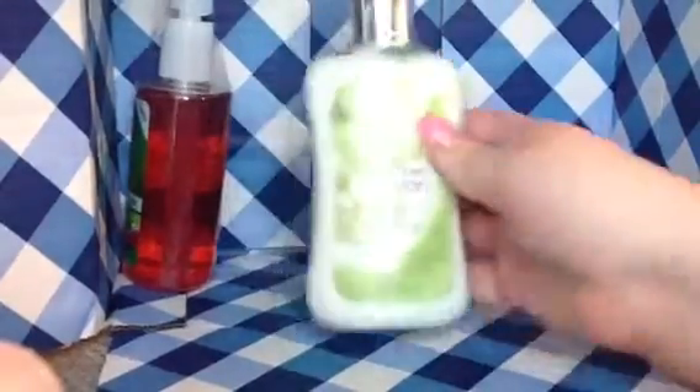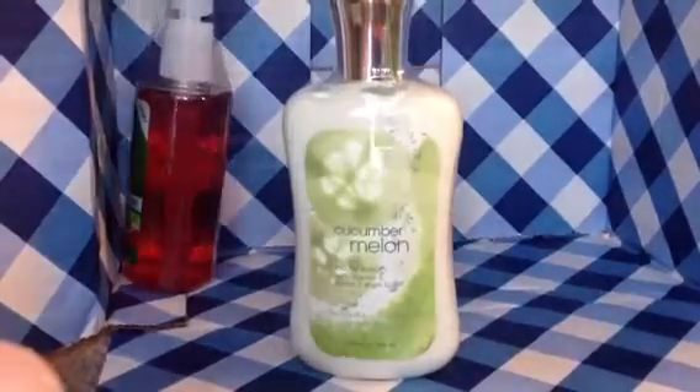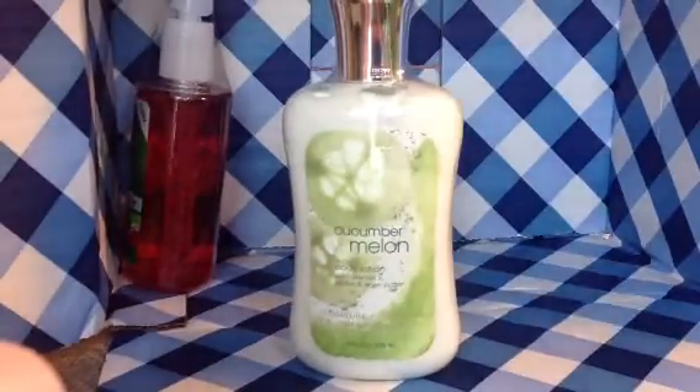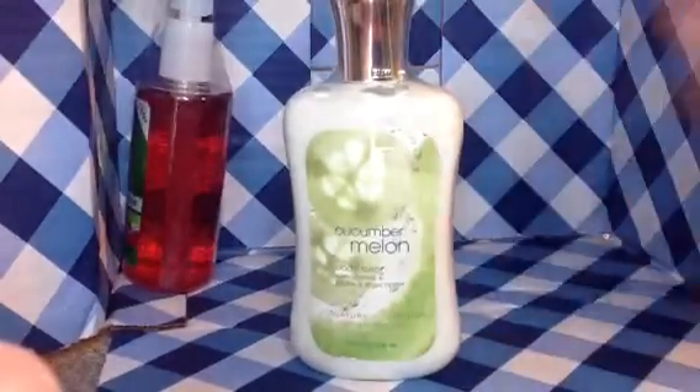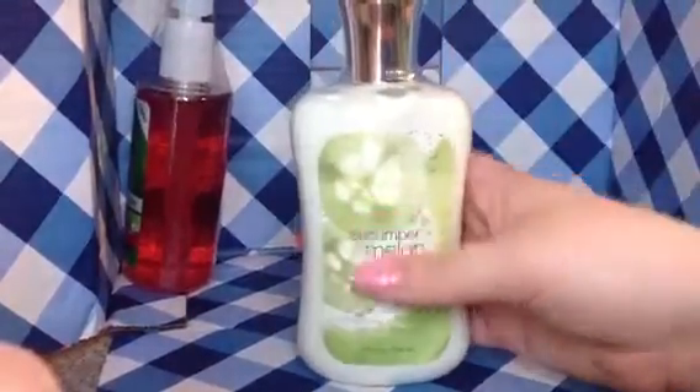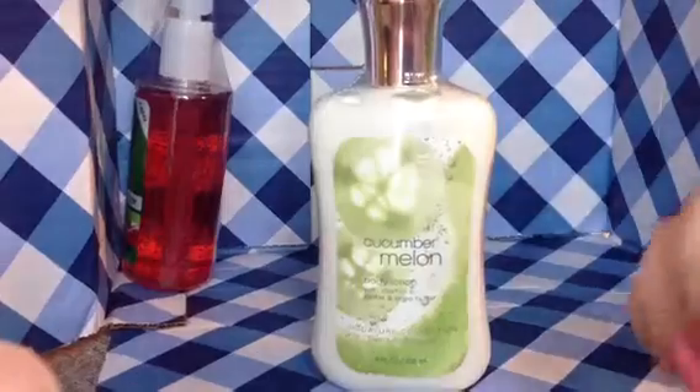The next thing I got is another hand lotion in Cucumber Melon. It smells very fresh and clean, and it was only $3. I've been wanting this scent for a long time. These are all the bigger bottle body lotions, so $3 is a really good price for them.